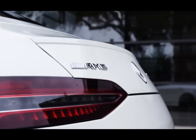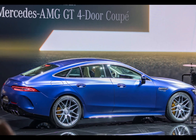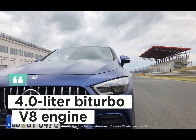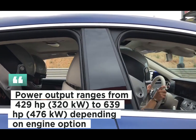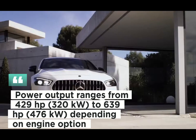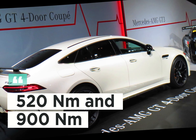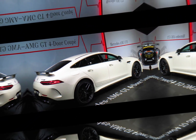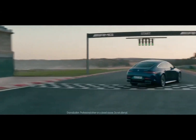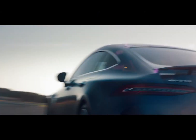Engine Options and Performance: The Mercedes AMG GT 4 Door Coupe offers different engine options, including the 3.0-liter bi-turbo six-cylinder and the 4.0-liter bi-turbo V8 engine. Power output ranges from 429 horsepower (320 kW) to 639 horsepower (476 kW). Torque values range between 520 and 900 newton meters. Top speed is electronically limited to 250 kilometers per hour, with higher speeds optionally available.